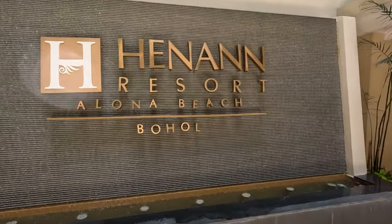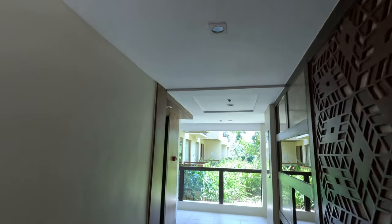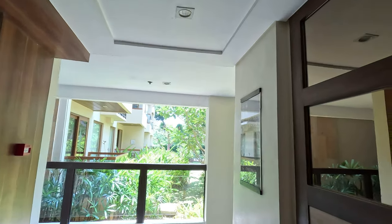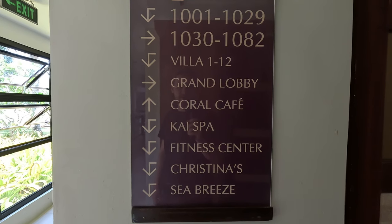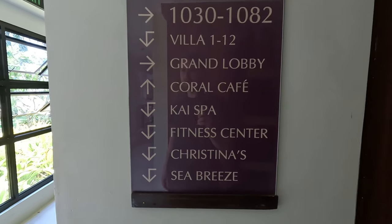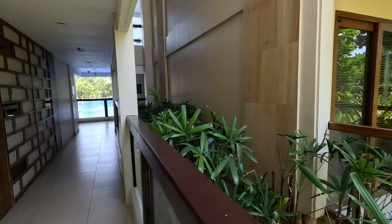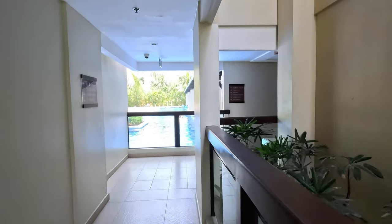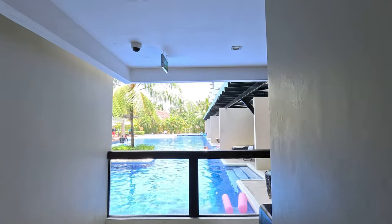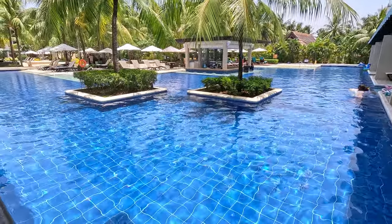Let's take a tour of the facilities. I do not believe they have a gym, but I do know they have a pool. Actually, we've got a Coral Cafe, spa, and they do have a fitness center — Christina's and Cynthia's. Take a look at this pool. I will opt for the beach personally. This is pretty dope, I have to say. You can get drinks in the pool — that's pretty sick.